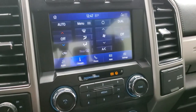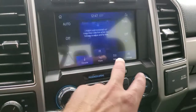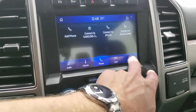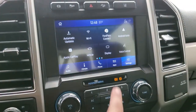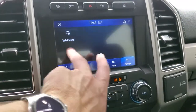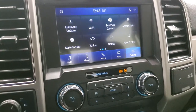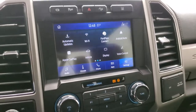You have your different climate controls right here, and your heated and cooled seat buttons. You have your mobile apps — Ford Pass Connect, Android Auto, and Apple CarPlay. You can project your cell phone to the screen, so if you have a navigation system on your cell phone, project it up there and it's like you have nav right on the screen. Pretty cool system.